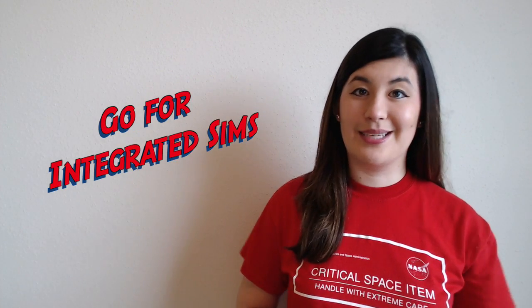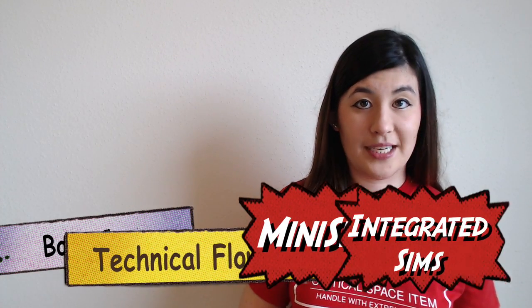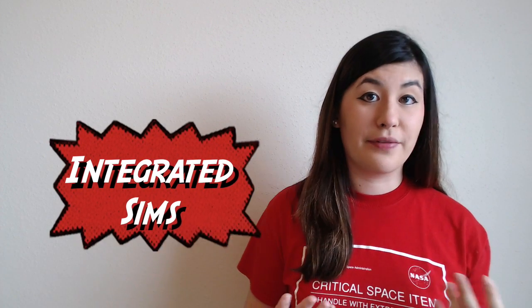So the last time I posted a video, I had just gotten my go for integrated sims, which is still in the mini sim flow. A quick refresher: our operator training is the boot camp, our technical knowledge capture, our mini sims, and then the integrated sims, which is where your final and eventually your certification happens. My mini sims ended around end of March, early April, and since then me and my classmates have been in a limbo state, waiting for the class ahead of us to get through and complete their integrated sims and get certified.